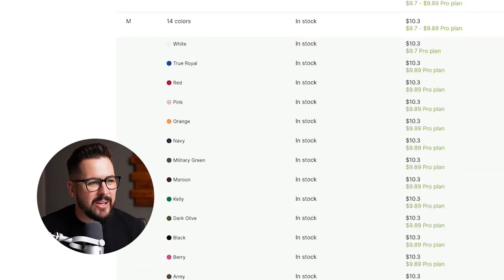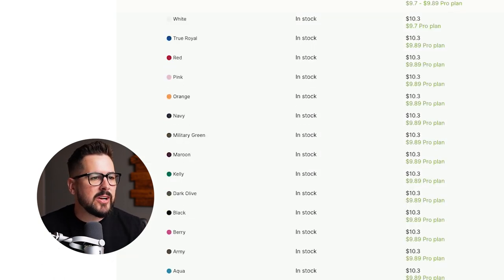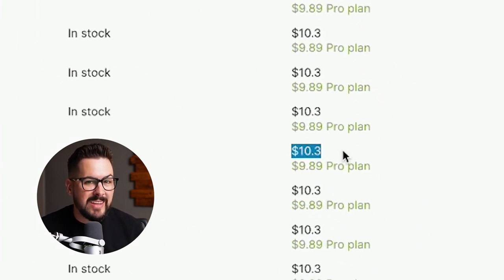Next up, we have Awkward Styles. One of the things I love about Awkward Styles is that on their pricing page they're very detailed and they also show you whether a product is in stock in every single color and every single size, which is pretty cool. If we look at size medium in color black, that's going to come in at $10.30 on their regular free plan — and that's the lowest pricing we've seen so far.